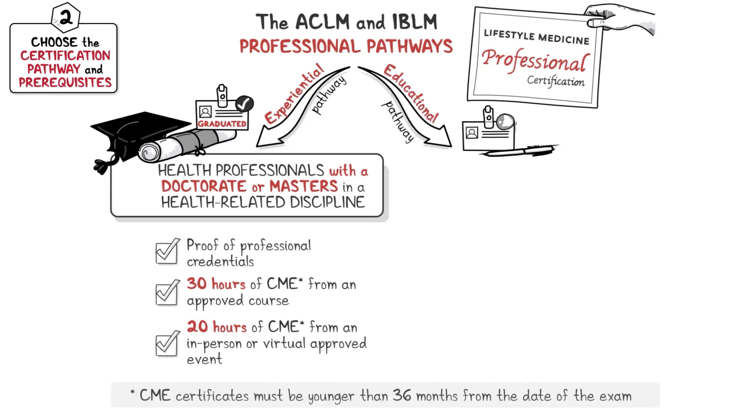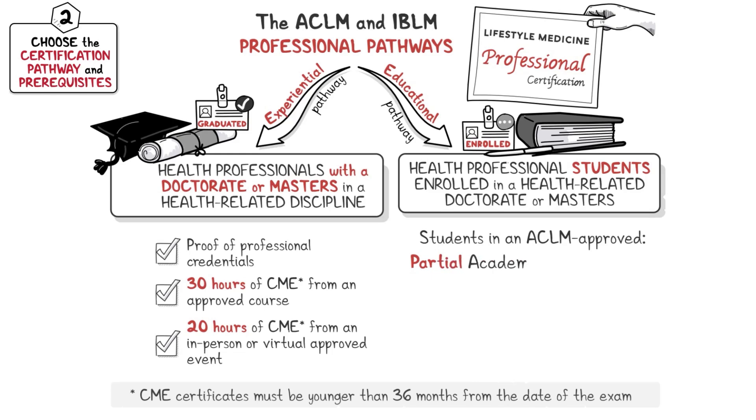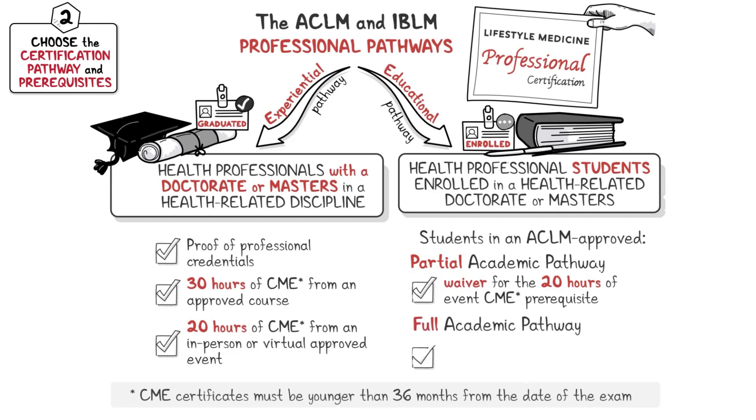The educational pathway is for health professional students enrolled in a health-related master's or doctorate program that offers an ACLM approved partial or full academic pathway to certification. Students in an ACLM approved partial academic pathway receive a waiver for the 20 hours of event CME prerequisite. Students in an ACLM approved full academic pathway fulfill all prerequisites to take the ACLM certification exam after graduating from their program.